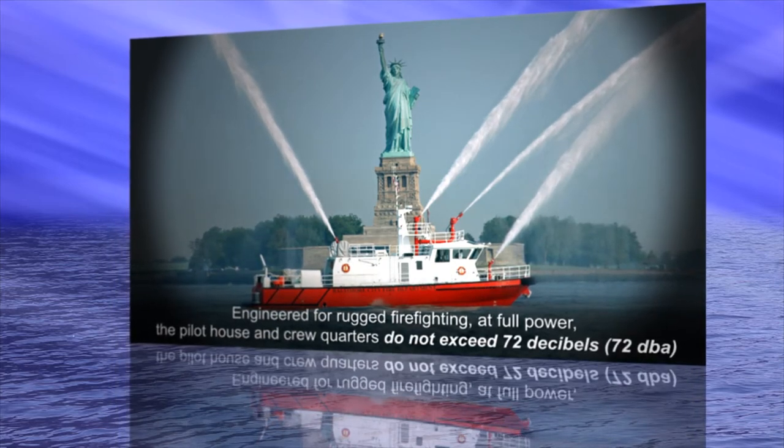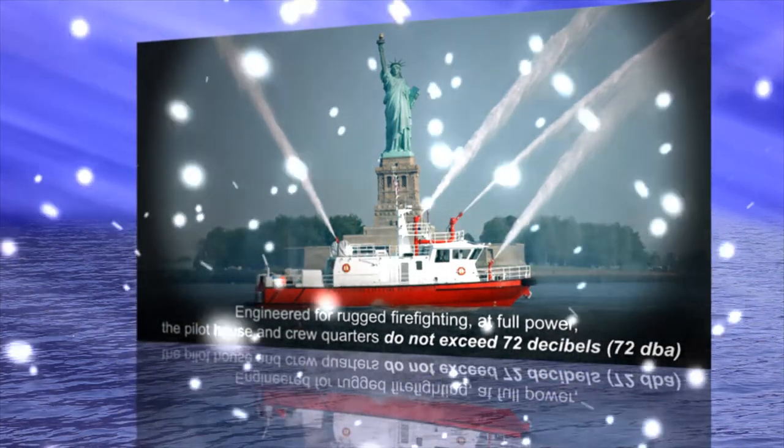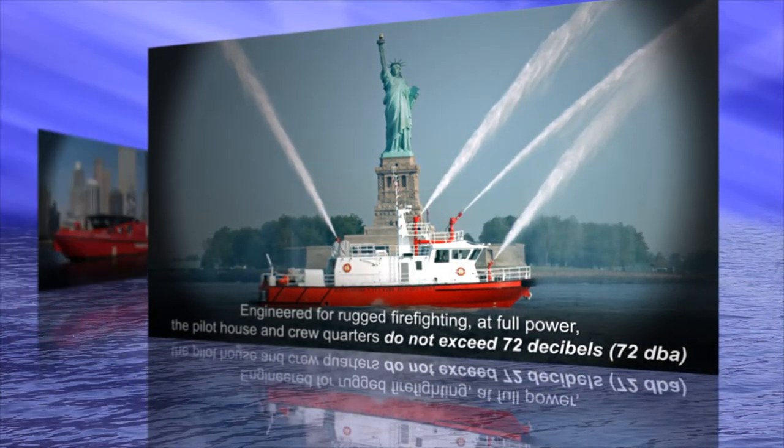Engineered for rugged firefighting at full power, the pilot house and crew quarters do not exceed 72 decibels.